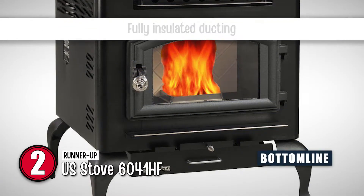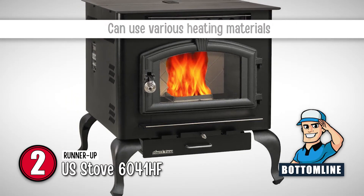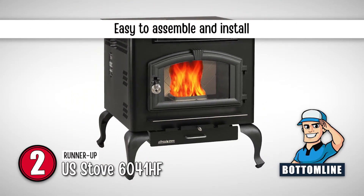In conclusion, it comes with fully insulated ducting for better heat retention, can use a variety of materials for heating, and is easy to assemble and install in-home.